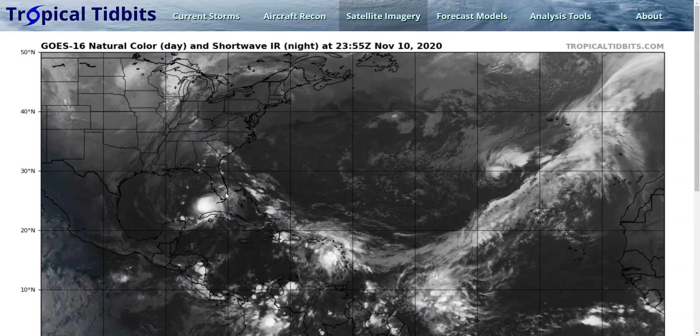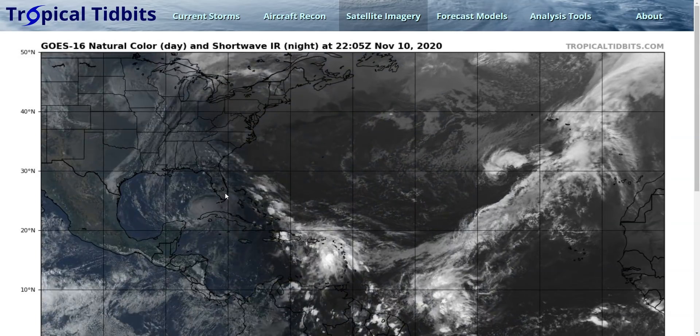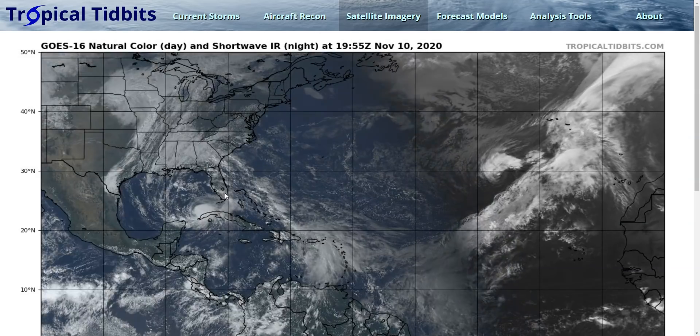So that's Eta — still watching this as it comes northeast. A couple of days left to deal with it. What a pain this storm has been.